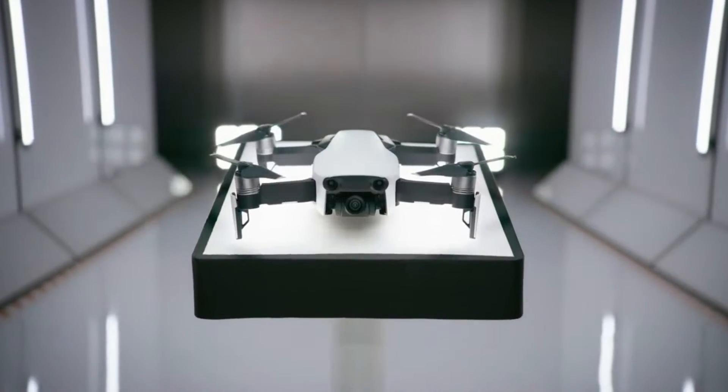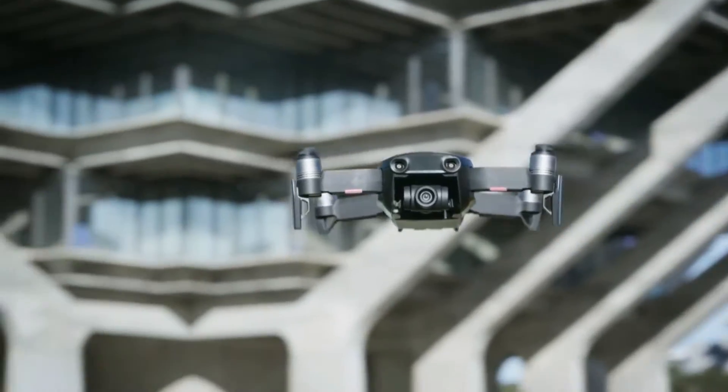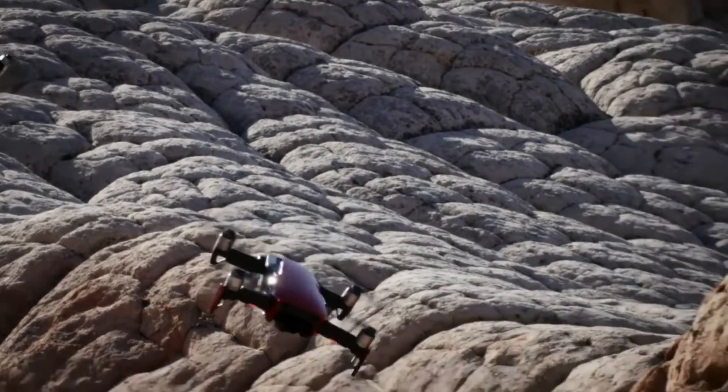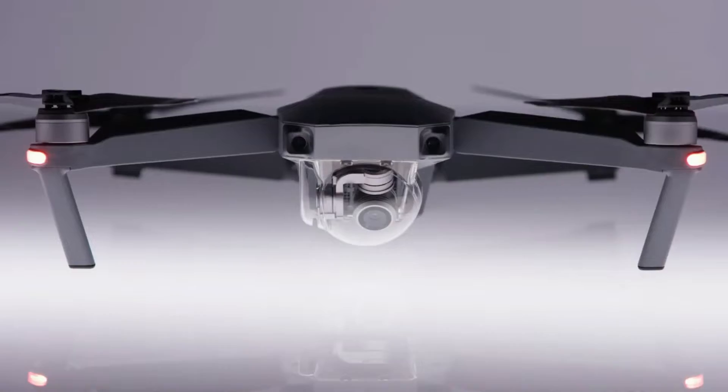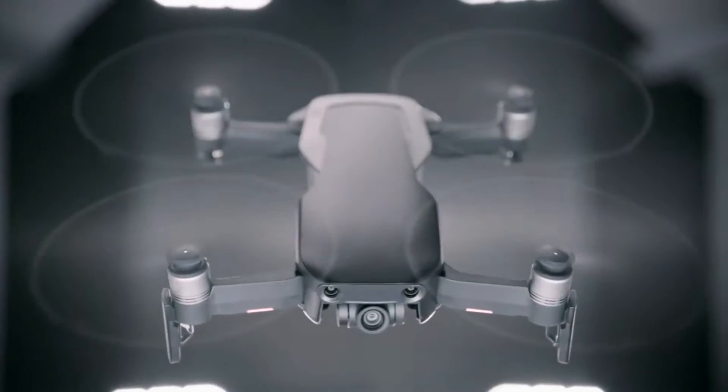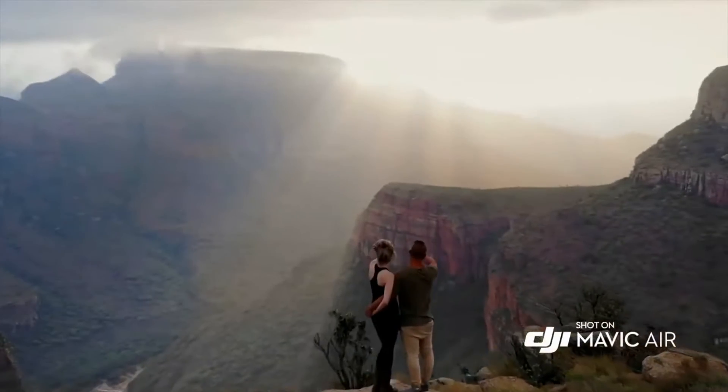This is the Mavic Air, the newest addition to the DJI family, and another great leap forward for the industry. The Mavic Air takes cues from all of DJI's landmark drones of the past and yields something unique and new in the process. From the sleek chassis to the incredible technology inside it, it's a work of art that produces works of art.